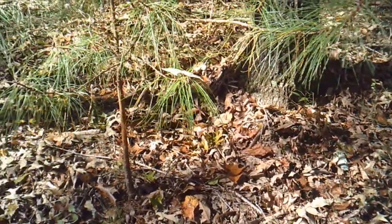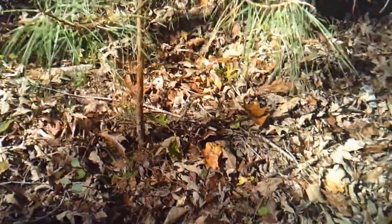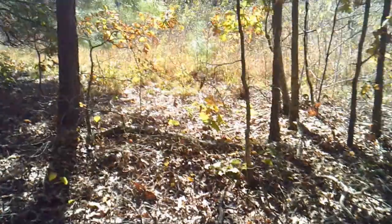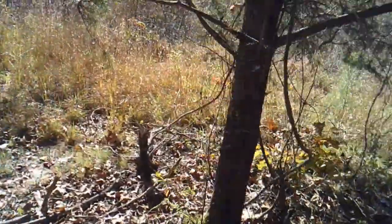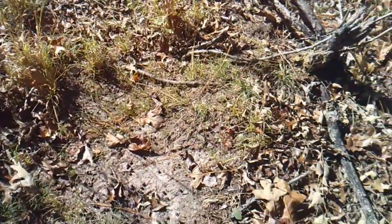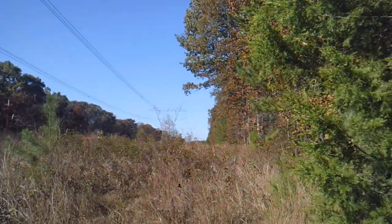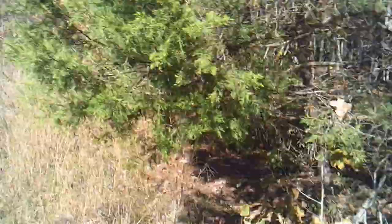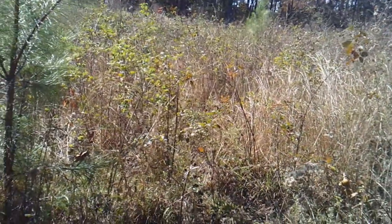Stay tuned and we'll show you some more. Here's a couple of the rubs that we've come across today. This one's a little bit smaller. Here's a scrape, guys — nice little licking branch there. We've got a lot of trails coming in and out of there. We might actually end up going to the other side here shortly and checking out what it looks like as well.